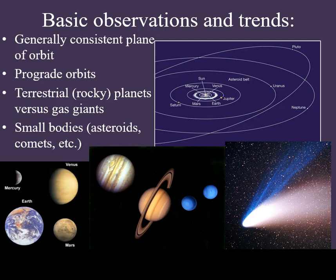Where did the planets come from? In order to answer this question, we need to look at the properties of the planets and their orbits as they are today. All planets have orbits that are generally in the same plane as the equator of the sun. All of them revolve around the sun in the same direction as the sun rotates. This is known as a prograde orbit.